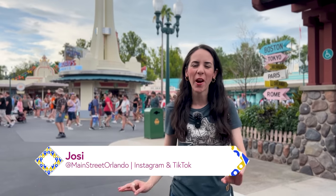Welcome to my channel Main Street Orlando. My name is Josie and today we're here at Disney's Hollywood Studios to check out all the latest Disney merch.